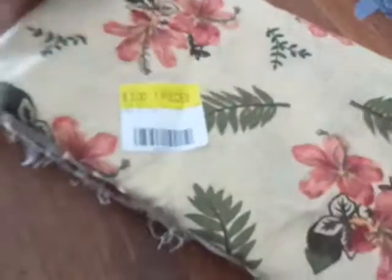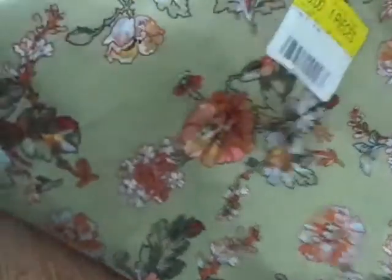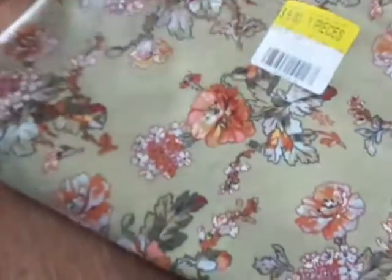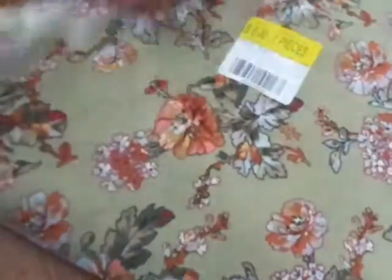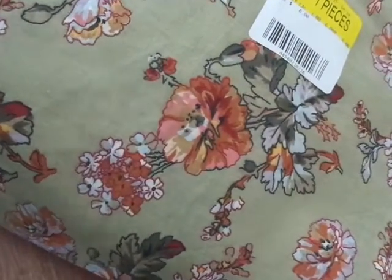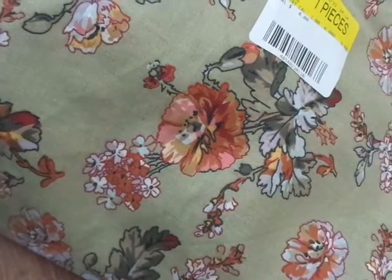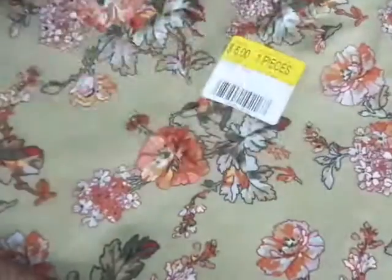So I got three yards of that one. I'll probably make pillows or something for my room, or maybe a table runner. And then I got this to make curtains — it was a dollar a yard and I got six yards. I was thinking I could make curtains for our office and our laundry room, and whatever's left over I could use for crafts or pillows. Isn't that pretty? It's like a sage green with really pretty flowers — I love it.